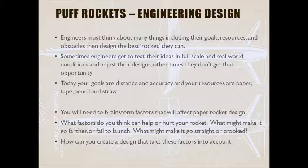Today you know that your goals are distance and accuracy, and your resources are paper, tape, a pencil, and a straw. You're going to have to brainstorm — without being able to test — some factors that you think will affect your paper rocket design.